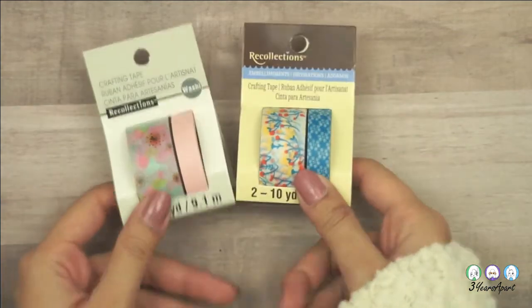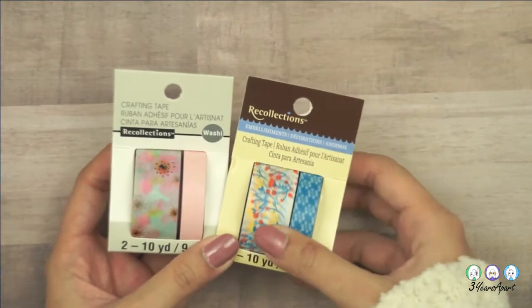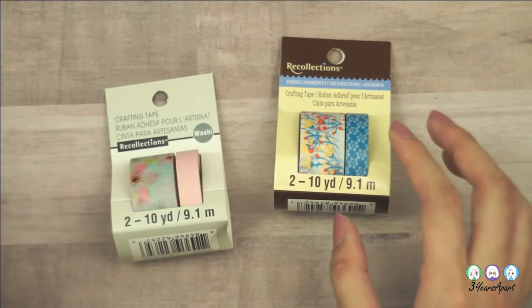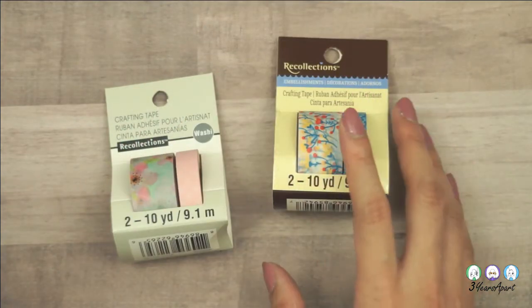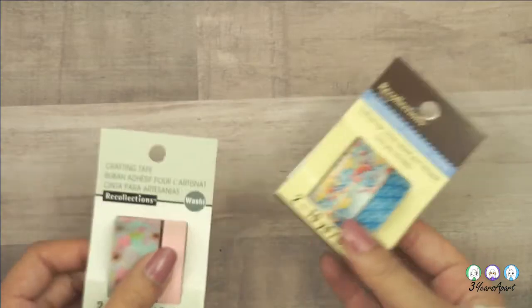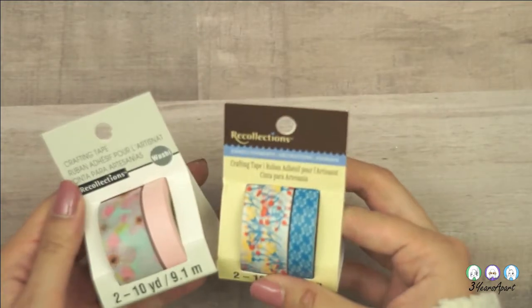I also got other Recollections ones, but not in a tube — just a two-pack, also with 30% off. Buying individual packs is actually more expensive per roll than a whole tube, but with the 30% off coupon applying to regular-price items, it made sense. Most of the time with a big tube you might only like one or two rolls and the rest go to waste, so the coupon made these worthwhile.